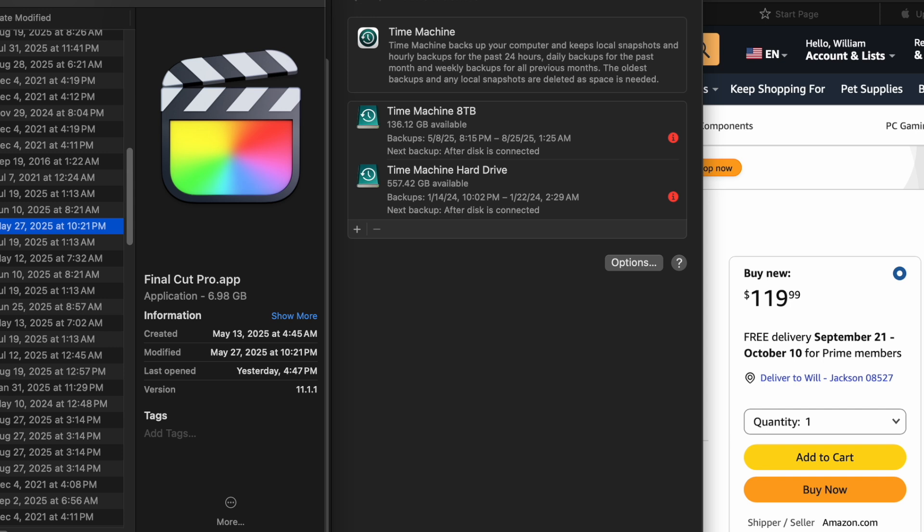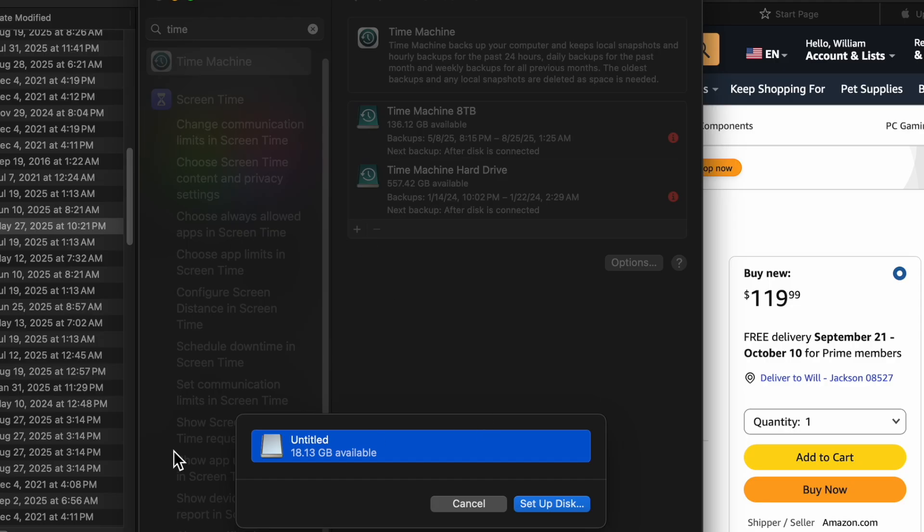When you hook up your external drive, it'll ask you to use it for Time Machine. One important thing to know: the drive does have to be reformatted, so make sure anything on the external drive — especially one you've used previously — will be wiped out. In my system right now, I have two Time Machine backups: one old drive I stopped using back in 2024, and a new one I created recently. You can have as many systems as you want — just hit the plus sign, choose the externally connected drive, and it will reformat if needed.